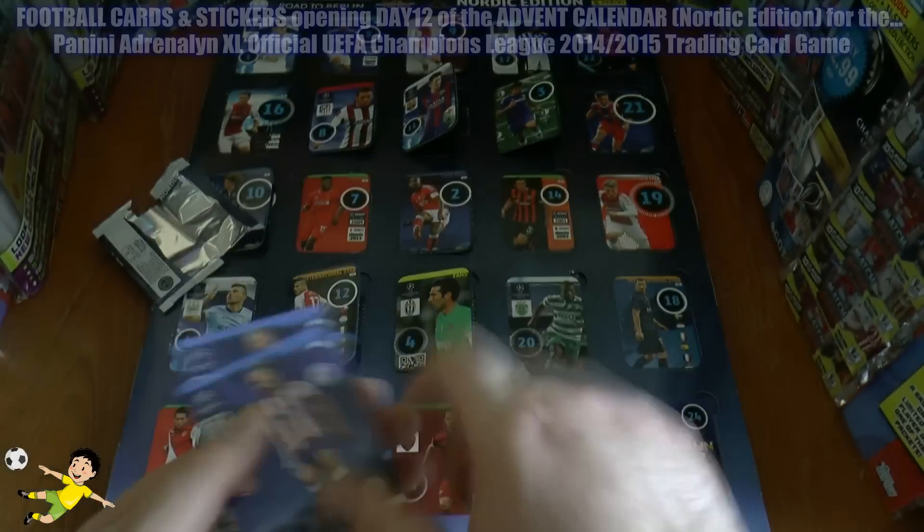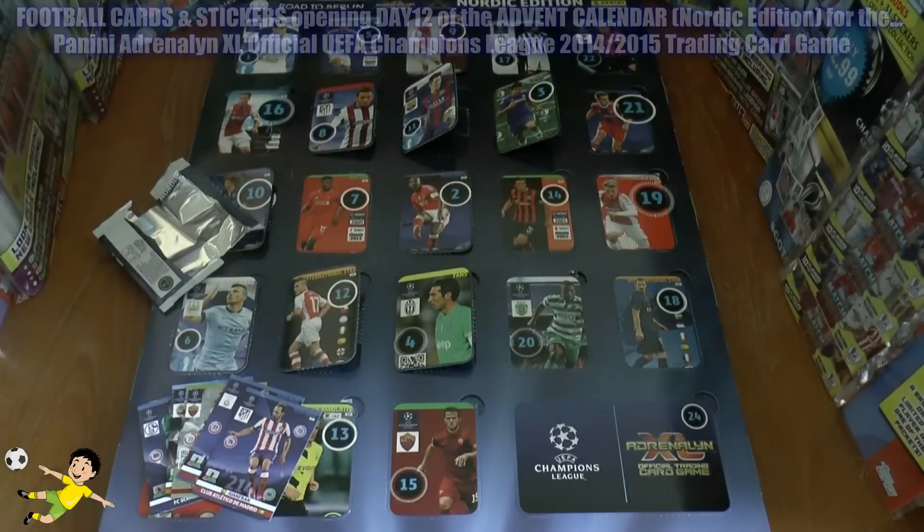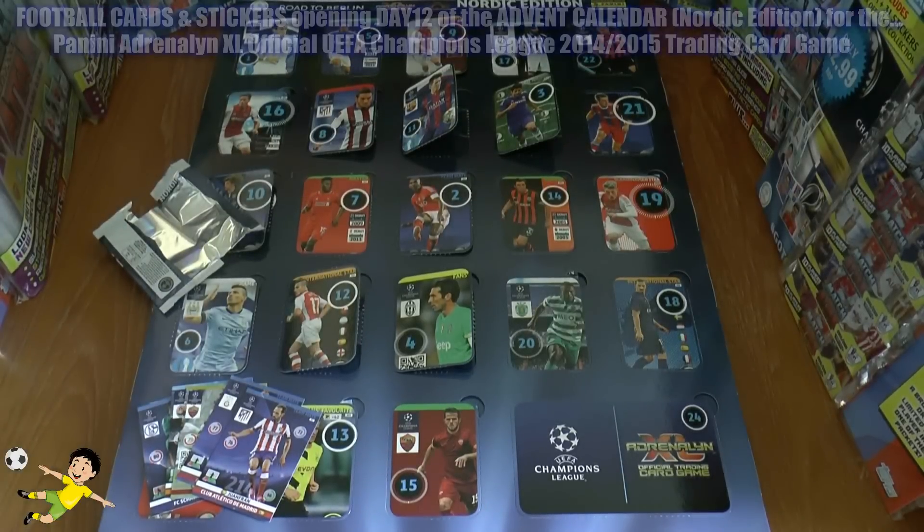And finally the veteran one, Fran of Atlético de Madrid. Hope you guys have enjoyed Day 12 of the advent calendar opening.